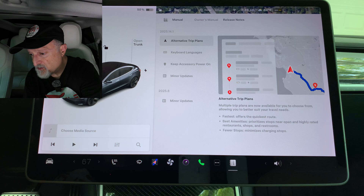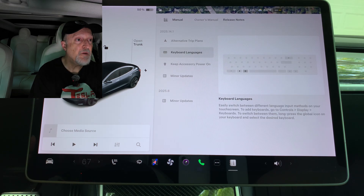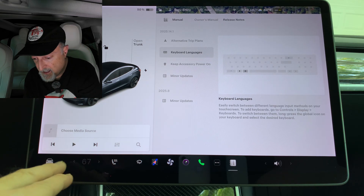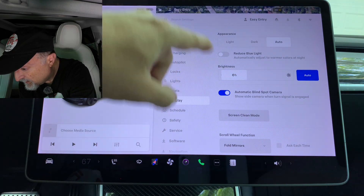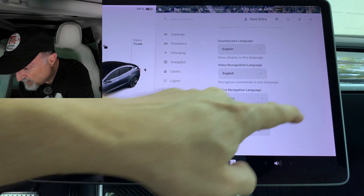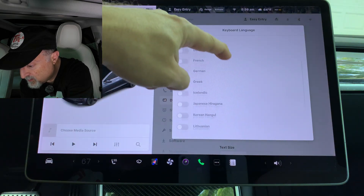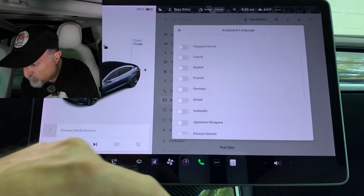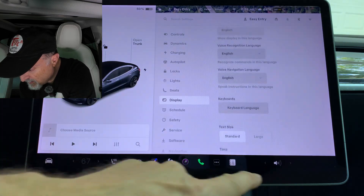Back at the release notes, the next item is Keyboard Languages. You can easily switch between different language input methods on your touchscreen. To add keyboards, go to Controls, Display, Keyboards. To switch between them, long press the global icon on your keyboard and select the desired keyboard. Let's test that out — going into Controls, Display, and we have Keyboards here. Click on Keyboard Language and you can go through the list and select which keyboard you prefer. That's a nice option for those who don't use English.